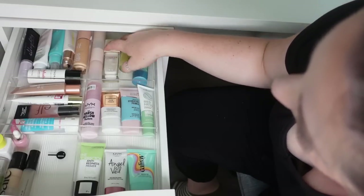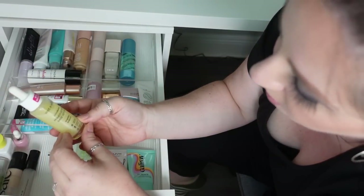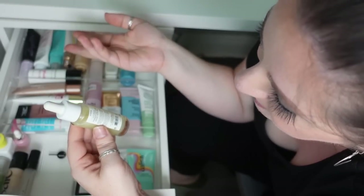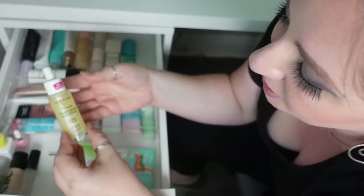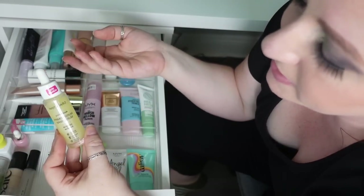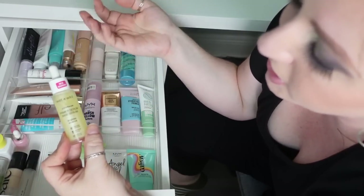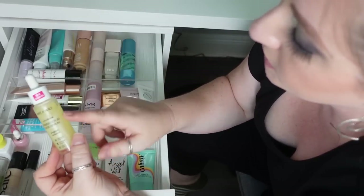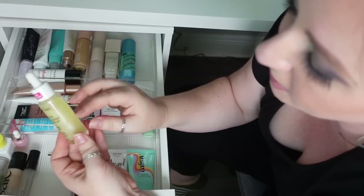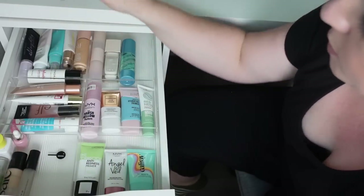Actually, I also want to declutter the Wet and Wild Prime Focus Primer Serum. It's supposed to brighten — it has pineapple, hibiscus, rose water, and green tea extracts. I'd rather use something like vitamin C for brightening as a skincare step rather than a primer, which I don't always reach for. So this one I'd definitely like to declutter and pass on. It's a water-based formula, very lightweight and nice, it just doesn't serve a purpose for me.